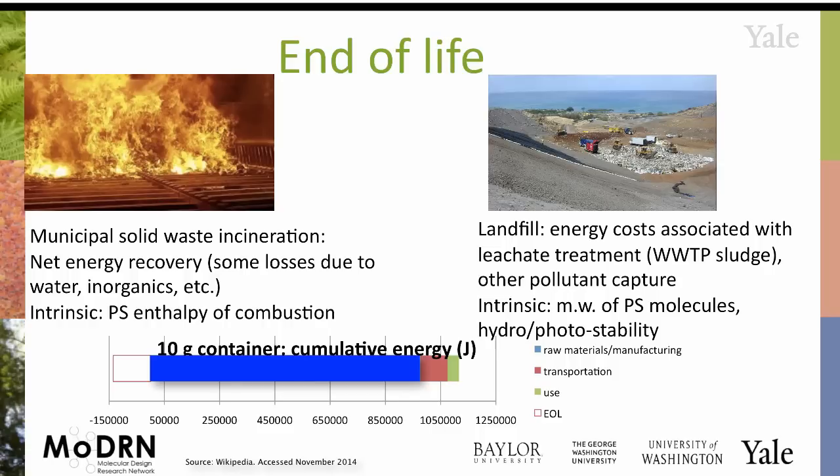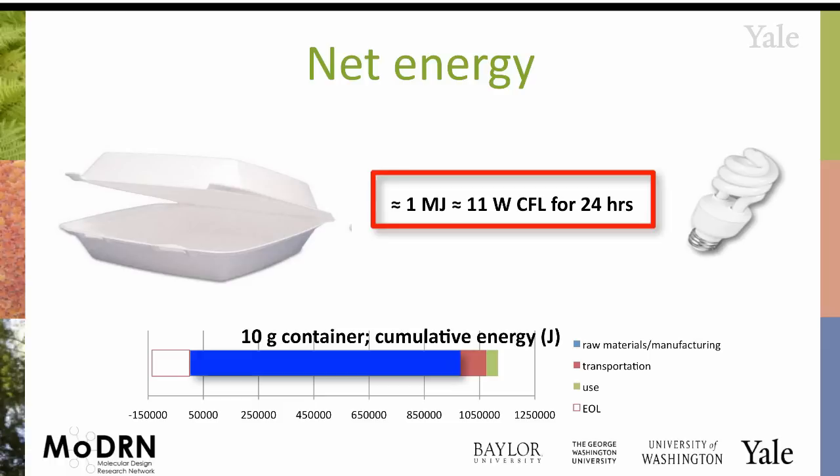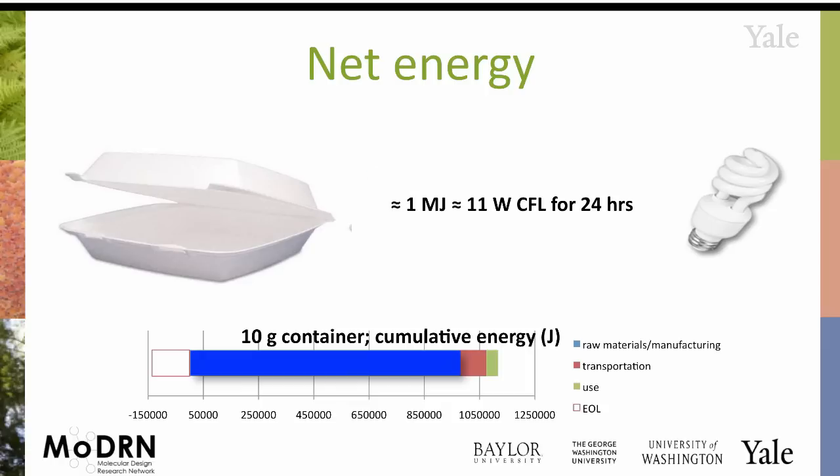Finally, end of life. Polystyrene really only has two options: you can incinerate it and get some energy back, or you can landfill it. Depending on which you pick, you could have some energy recovery because styrofoam is a hydrocarbon — it's good fuel. Or you could have energy costs, since running a landfill is very energy intensive. I was being generous and added a negative bar for potential energy recovery through incineration. Adding everything up, producing and using one of these little styrofoam containers requires about a megajoule of energy — roughly equivalent to running a light bulb for 24 hours.